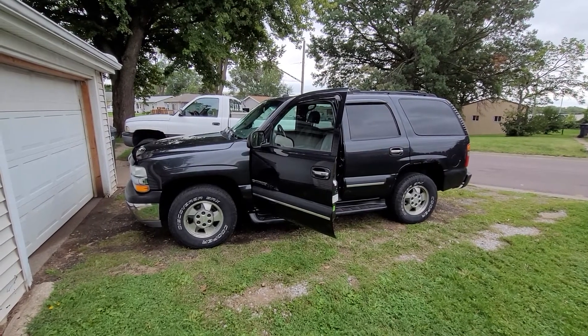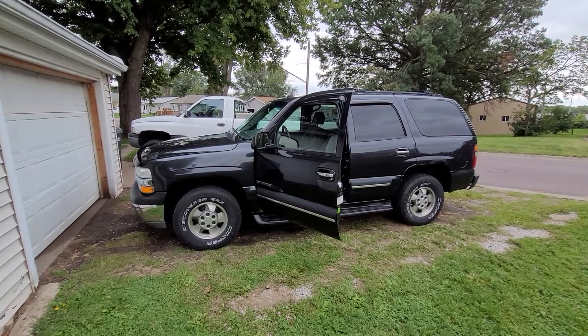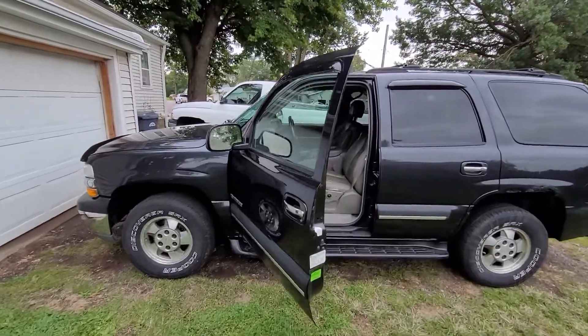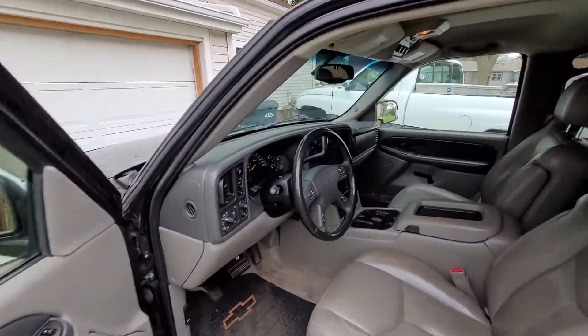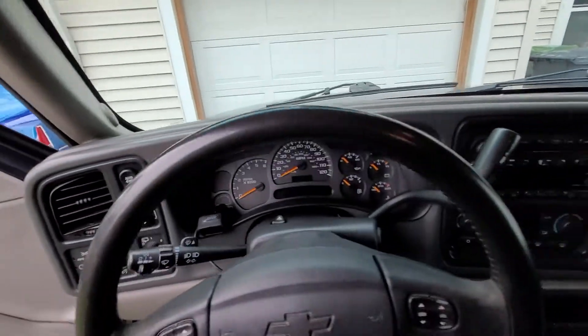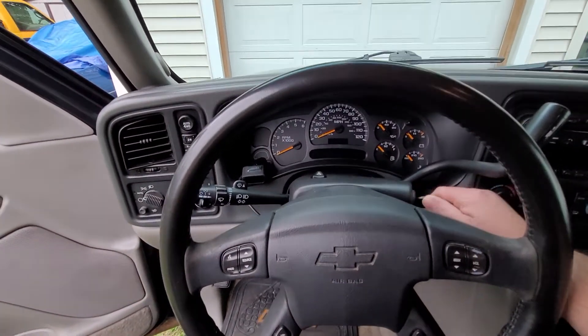Hey everybody, I just wanted to show you this project I'm finishing up. It's a 2003 Chevy Tahoe 4x4. I picked it up last month for $2,500. It's going to be my get-around-for-the-winter vehicle.